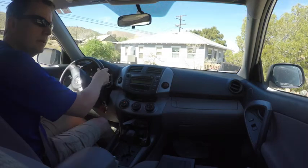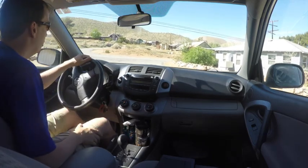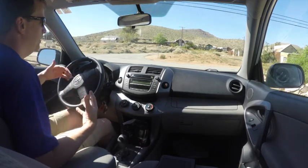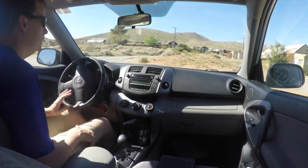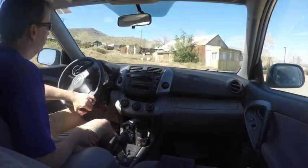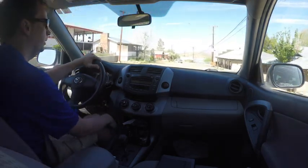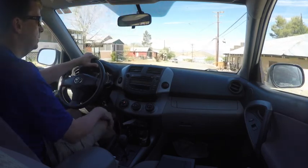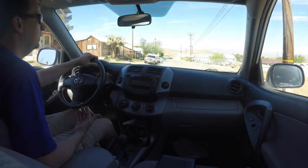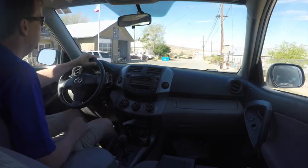Bodie is not a town that's inhabited other than by park rangers. Bodie is a ghost town, and it has taken this approach of what they call arrested decay, where they're not doing a lot of new construction or alterations to make it look new. What's curious about Randsburg is in their marketing — population of 70 or so — they made mention of the fact that it's a living ghost town. So this idea of living history I think is quite interesting.